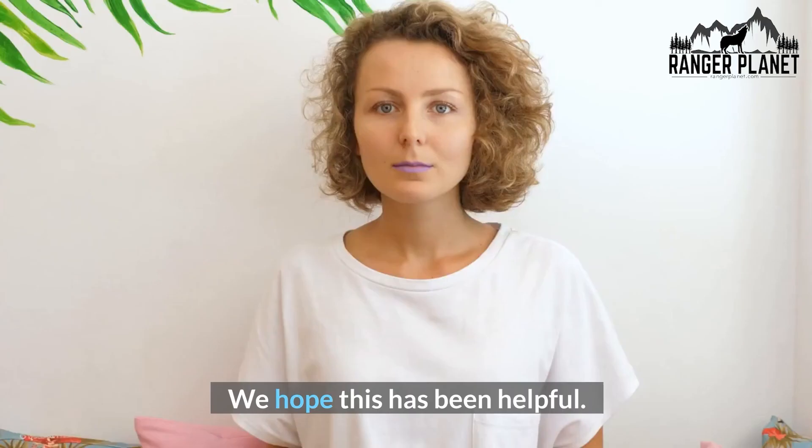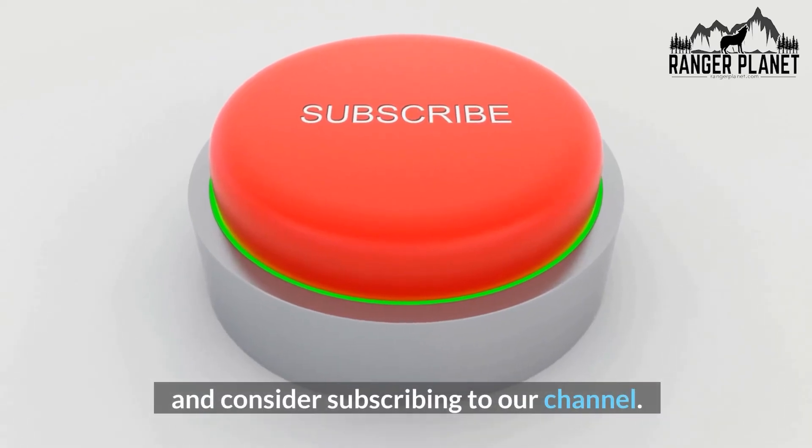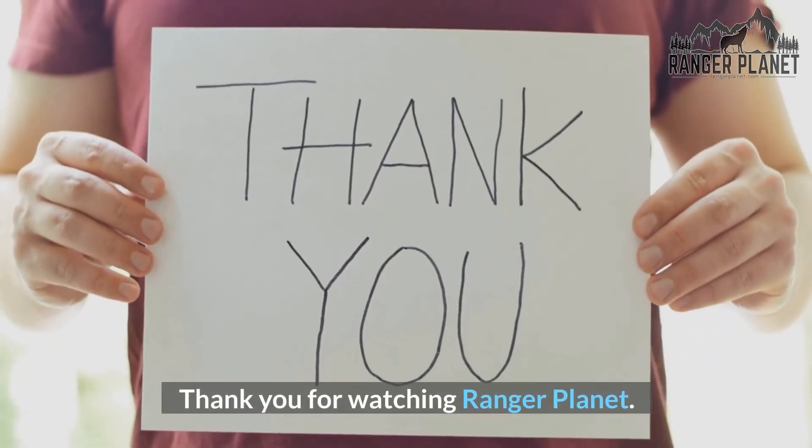We hope this has been helpful. Please give this video a like and consider subscribing to our channel. Thank you for watching Ranger Planet.